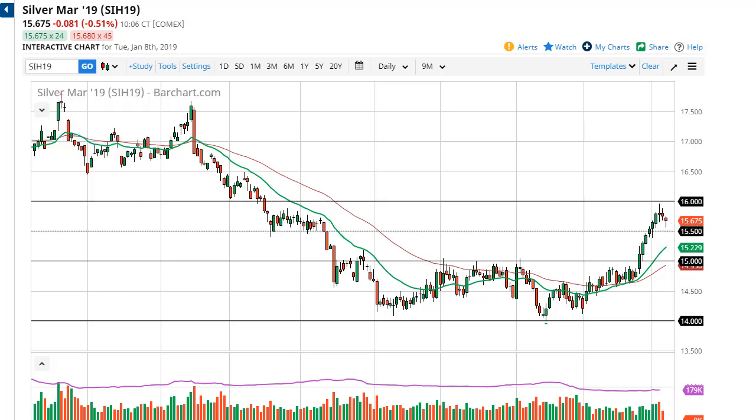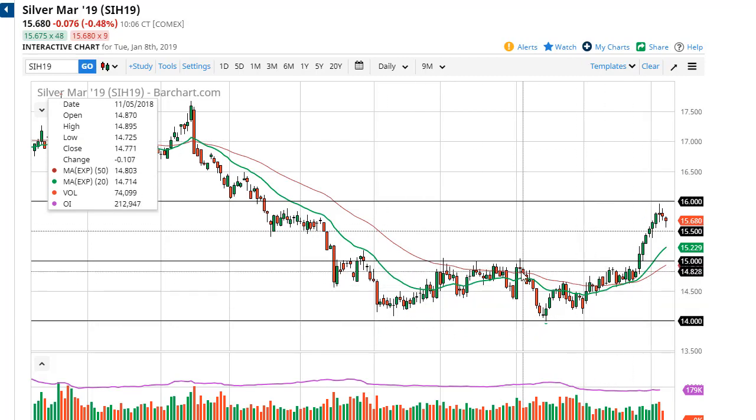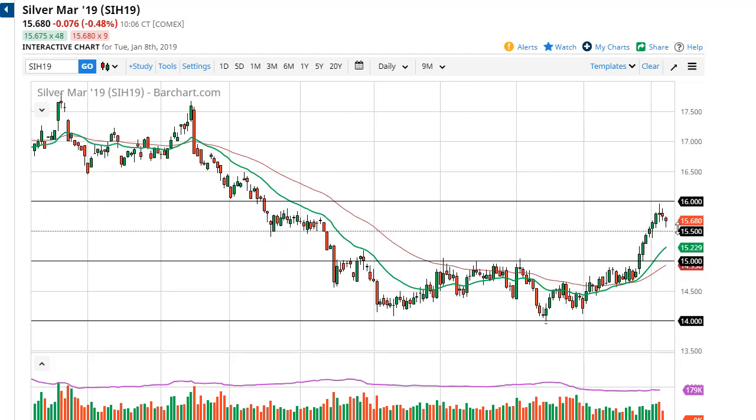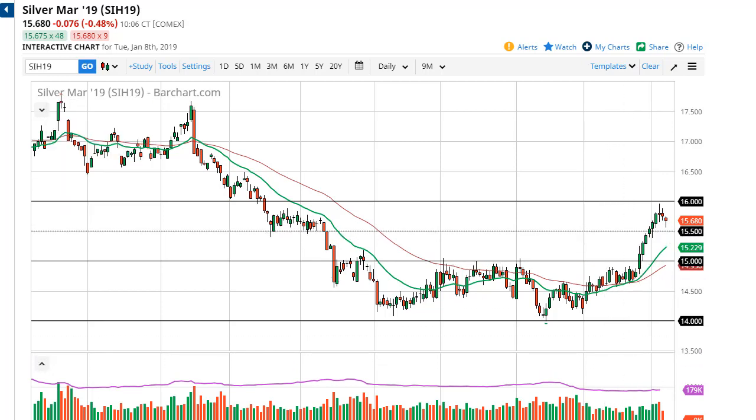I would pick up little bits and pieces. I would not jump all in unless we break 16 — then that should open the door to 17. Based upon the $1 consolidation we just broke out of, it looks like a massive rounded bottom. You could even make an argument for a cup with handle if we continue this, but that's got a ways to go. Certainly looks bullish though.